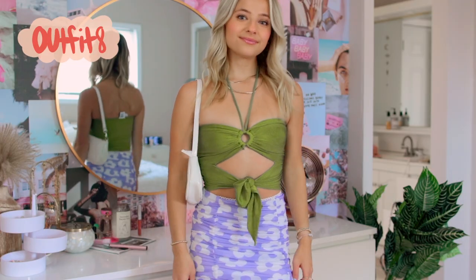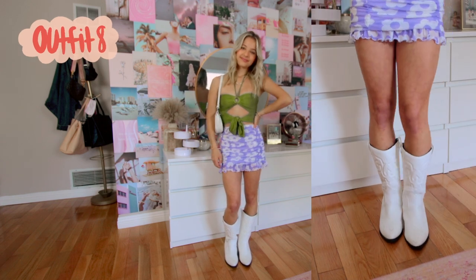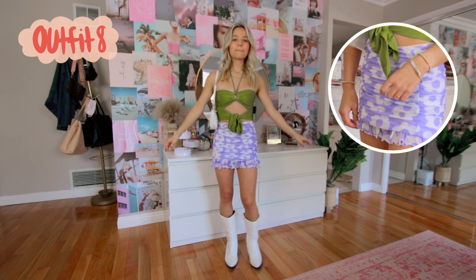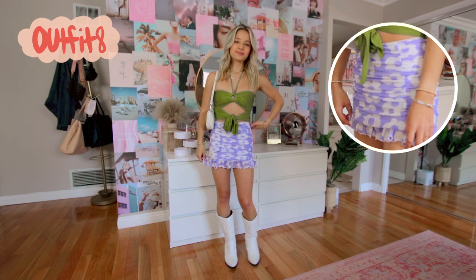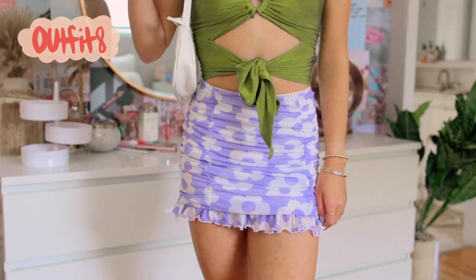Speaking of miniskirts, next up we have this one. This skirt is from Dolls Kill and I'm just wearing it with this green colored halter top from Princess Polly. Once again guys, green is really coming in — you should get on that. I've also paired it with my Amazon cowboy boots and this Shein white purse.